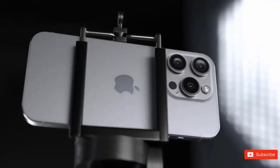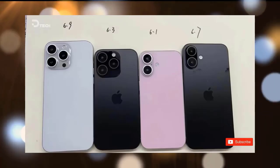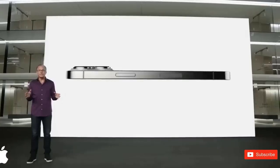We don't know exactly how the changes to the display and the camera will affect overall performance. What are your thoughts about it? Let me know in the comments below, and if you are new here, please subscribe.